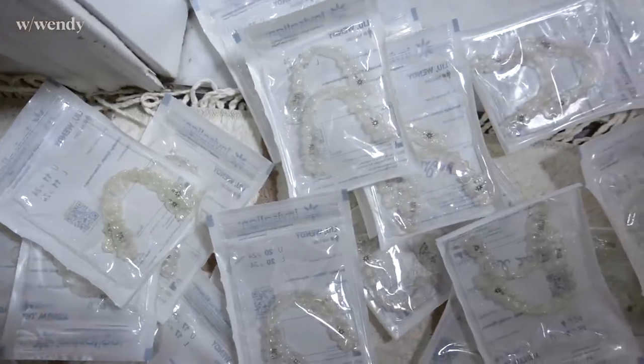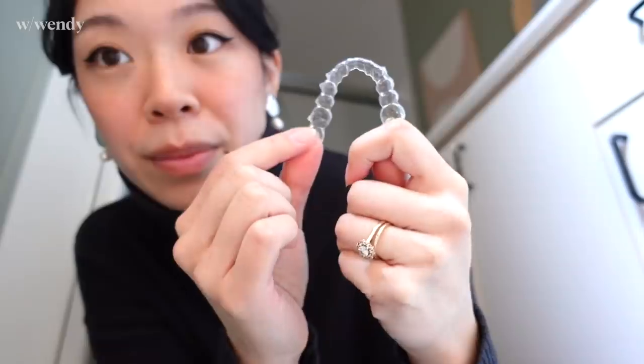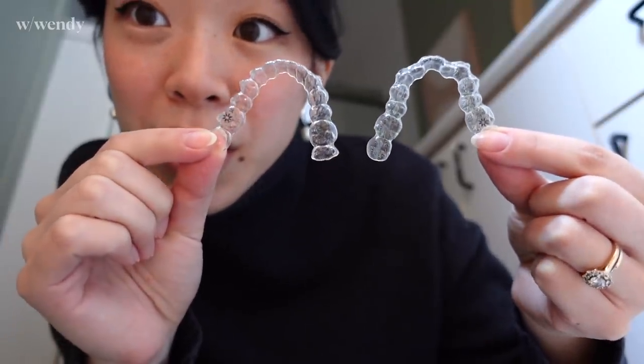Dan has not been impressed with me hoarding all of these in the lower cabinet, so he'll be thrilled. Out of curiosity I kind of want to find number one. Oh my gosh, here's the tray I just took out for my lower teeth — my second-to-last tray — and here is where it started.